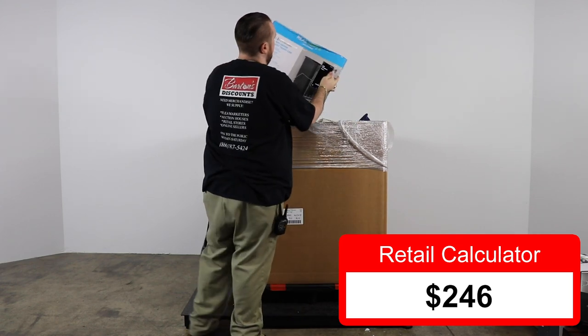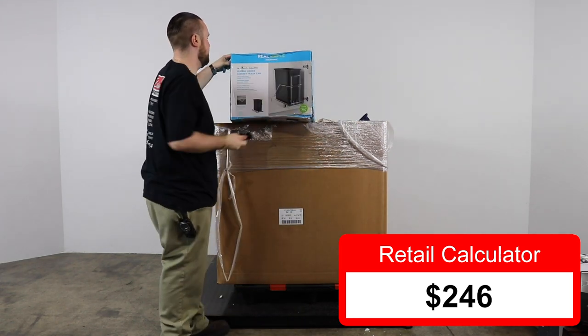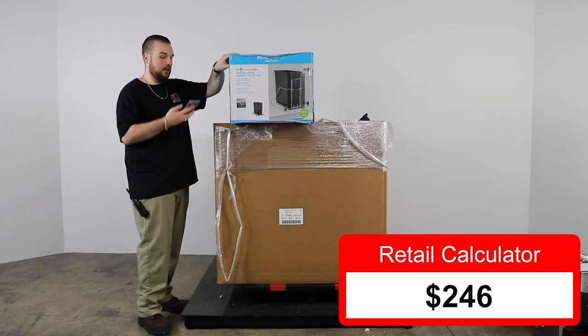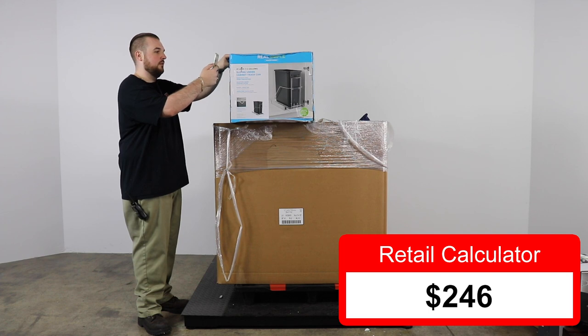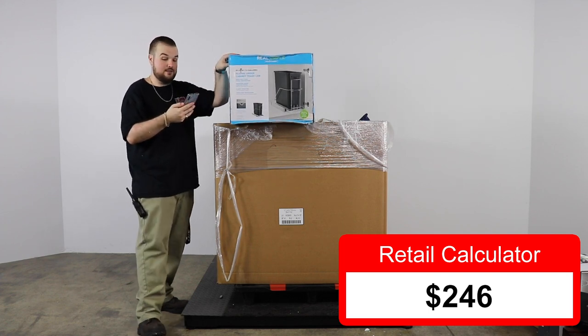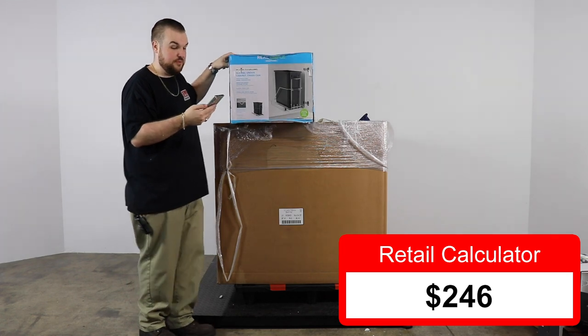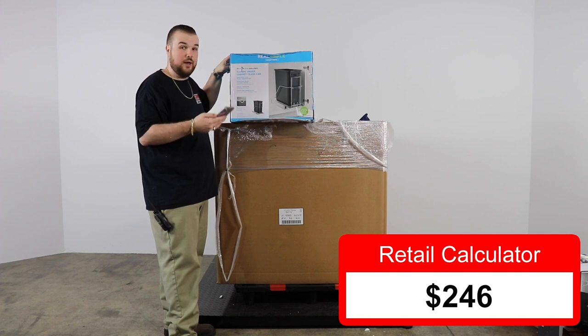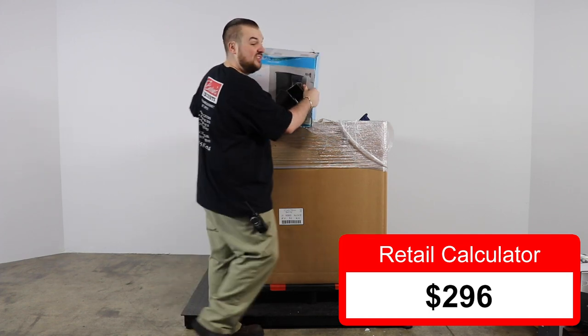We have a Real Simple Solutions sliding under-cabinet trash can. Let's give it a scan. I guess it's like Simple Human because it's expensive — $49.99. Fifty bucks for this, on sale.